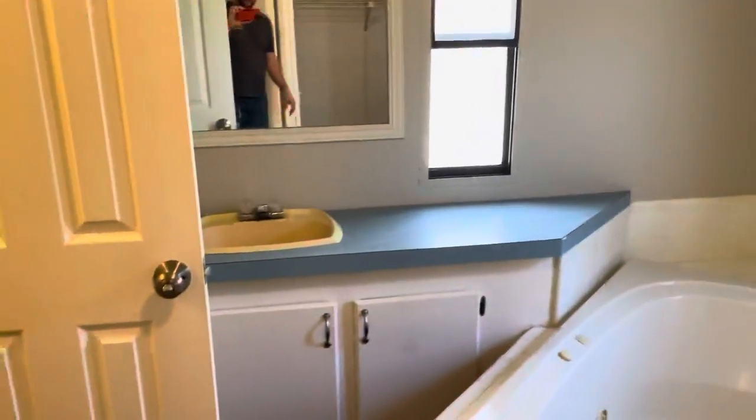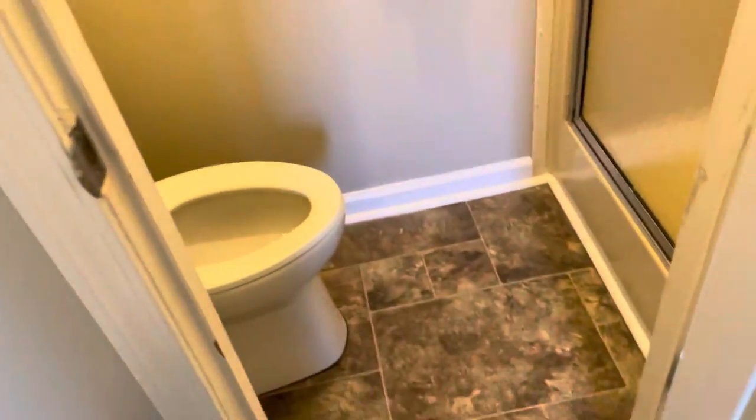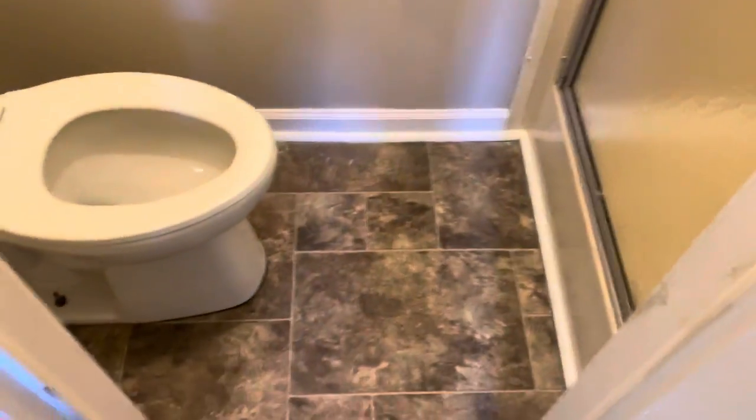We've got vanities on both sides and a huge garden tub. That's the hers and that's the his — we know how that works. We've got a jetted tub right here and then we've got the shower right over there.